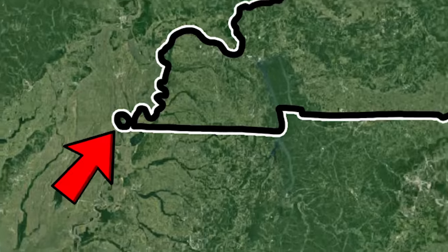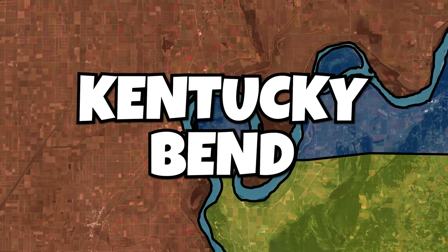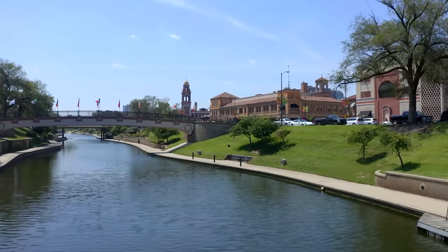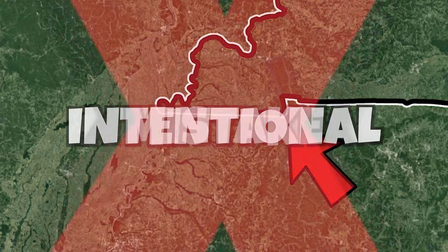Next door is Kentucky, which has two weird borders: this exclave called the Kentucky Bend, and the sudden drop in the Kentucky-Tennessee border. And you might be surprised to hear that this was actually intentional and not a mistake.